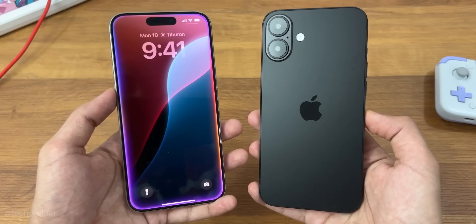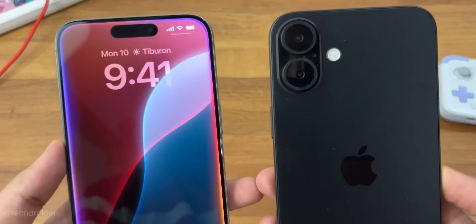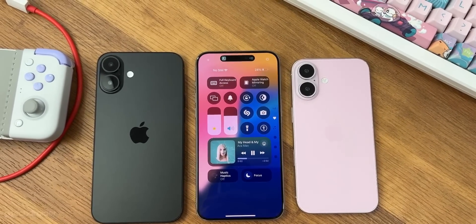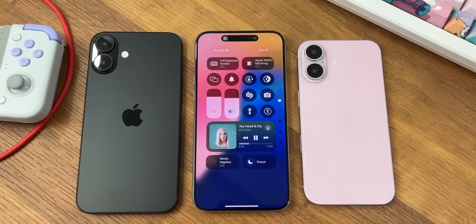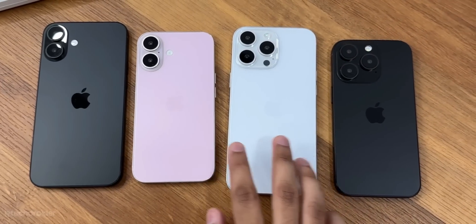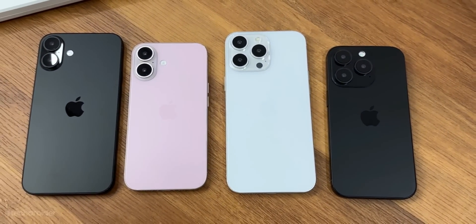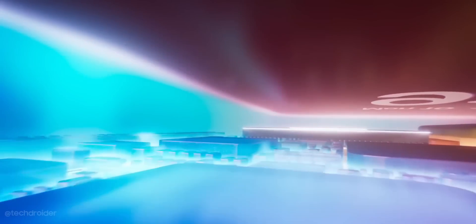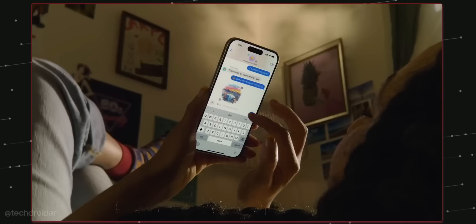Just three months to go for the official launch of the iPhone 16 series, and with the launch of iOS 18, it is clear the race is now about the software and not just the hardware. iOS 18 and Apple Intelligence is a clear sign that Apple is focusing on AI, and the iPhone 16 series — including Pro and non-Pro — will support AI out of the box.